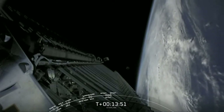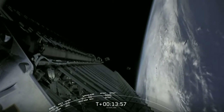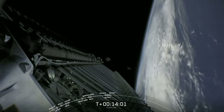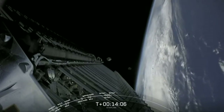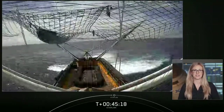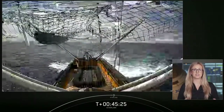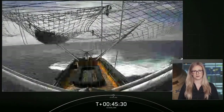These three SkySats will be joining 18 already on orbit, which will complete the fleet of 21 and make it the largest high-resolution fleet of satellites in orbit to date. They'll be capable of imaging a single location up to 12 times a day. We successfully caught one of the fairing halves — recovery vessel Ms. Tree caught that out of the air. The second fairing half made a soft water landing, so Ms. Chief is en route to scoop it out of the ocean.